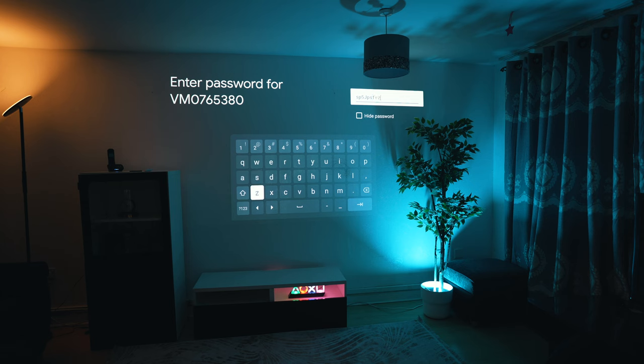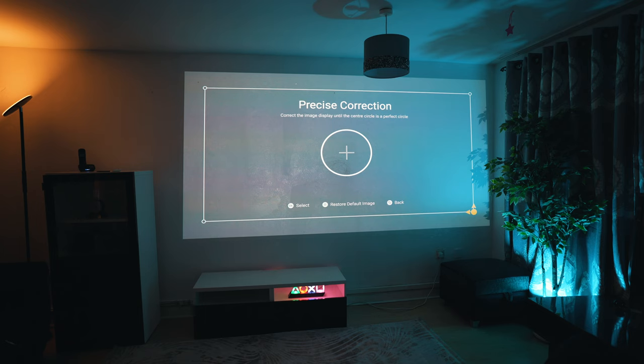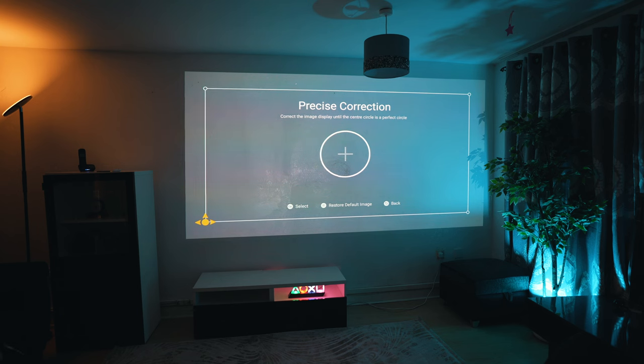The remaining setup follows the standard Android TV process: selecting location, connecting to Wi-Fi, and signing into your Google account. The navigation system is easy to follow. You can adjust color temperature, image size, and much more. And with that, you're all set up and it's time to enjoy your projector.